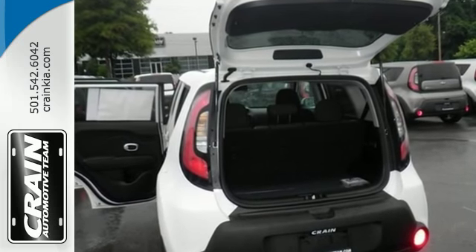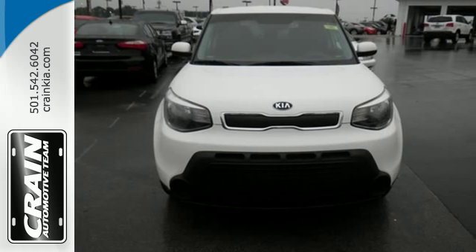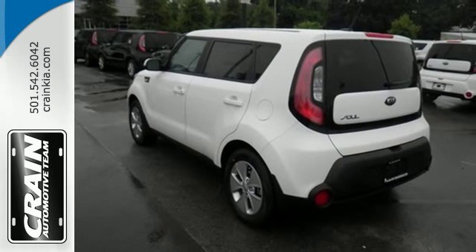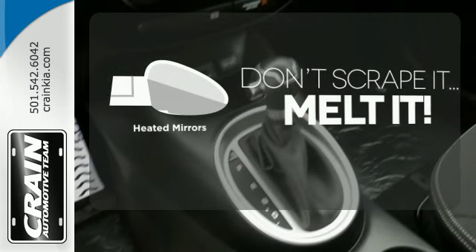Safety doesn't take a back seat. With stability and traction control, heated mirrors, and a multiple airbag system. Avoid scraping snow and ice with heated mirrors.